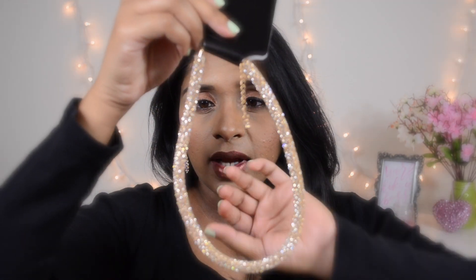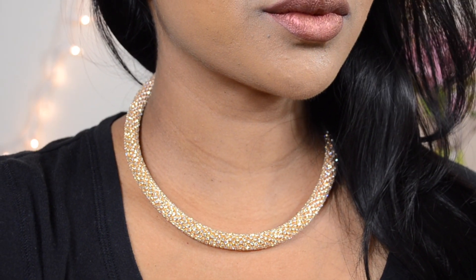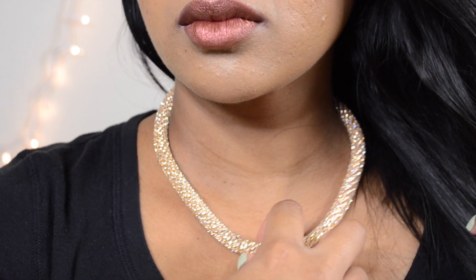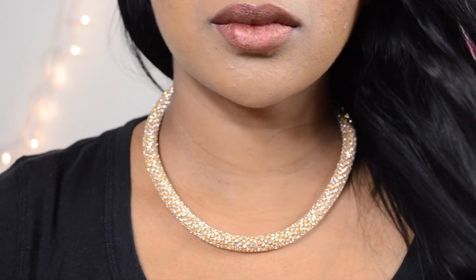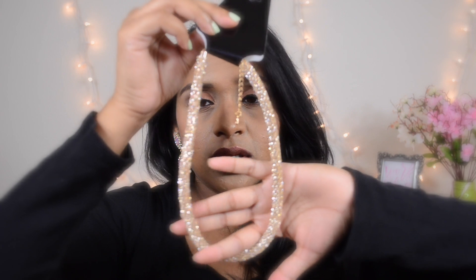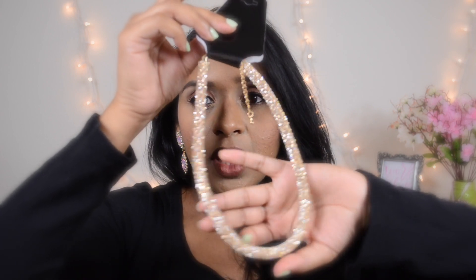To go with the earrings, the necklace I got is a rhinestone with gold metal, and this is actually the priciest one out of all the ones I have here. Can you see that really nice shine on the jewelry? The quality of these is amazing.